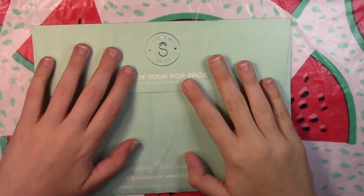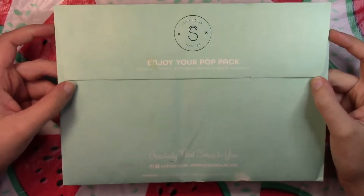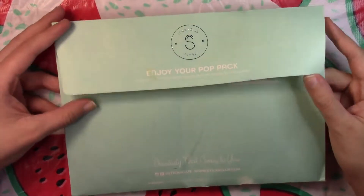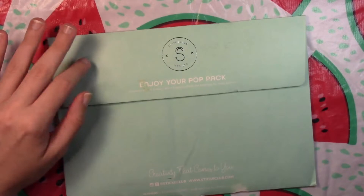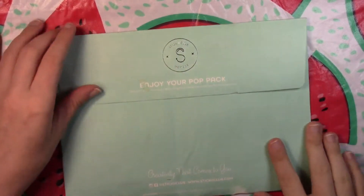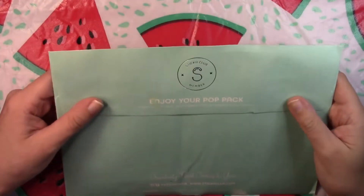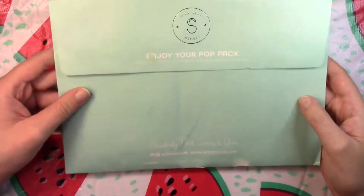Hello, everyone, and welcome back to Coloring with Haley. Today I have my Sticky Club pack for July in the mail. It just came in, and I went ahead and opened it, but I haven't actually pulled the stickers out, so we'll take a look at it. My pack's a little gross — I don't know what happened in the mail — but the nice teal color is kind of bent and scuffed up, though I think the stickers inside are going to be fine.